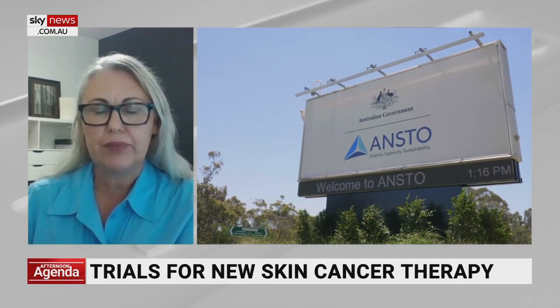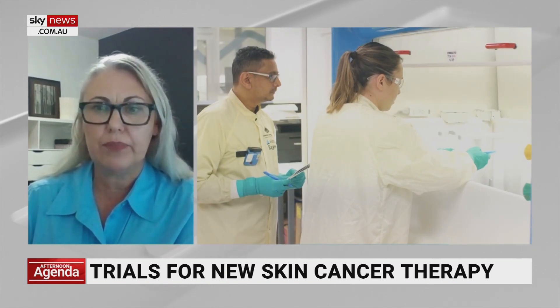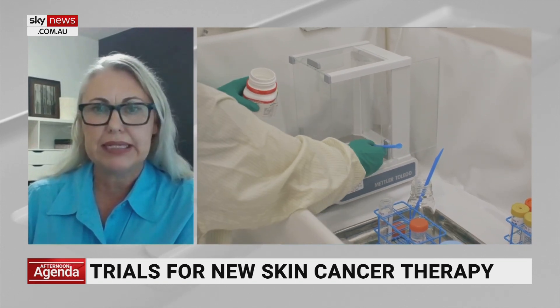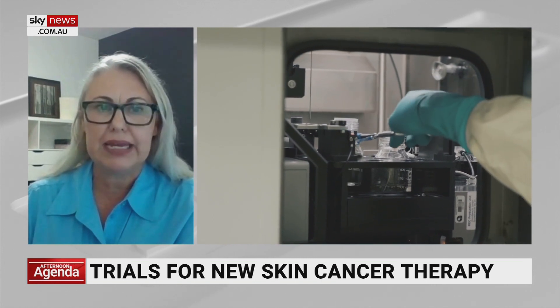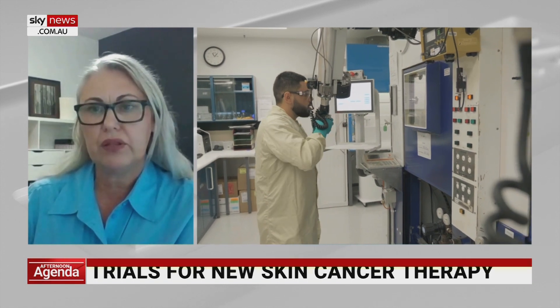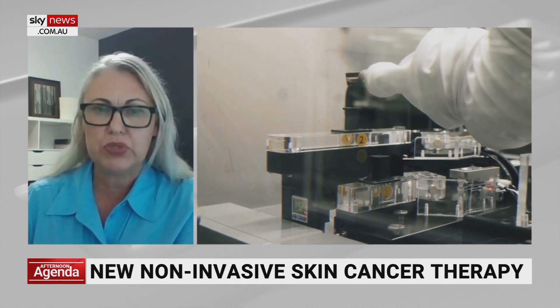Thank you for having me. This is a new non-invasive therapy that uses the radioisotope rhenium-188 and is applied only to the area requiring treatment, sparing healthy tissue. ANSTO is very proud to partner with Oncobeta to establish local manufacturing of rhenium SCT at our campus at Lucas Heights in Sydney, and to see Australian patients gain access to this innovative new therapy. Our core mission is to improve the health of Australians and to support industry, and this new partnership enables us to do both.